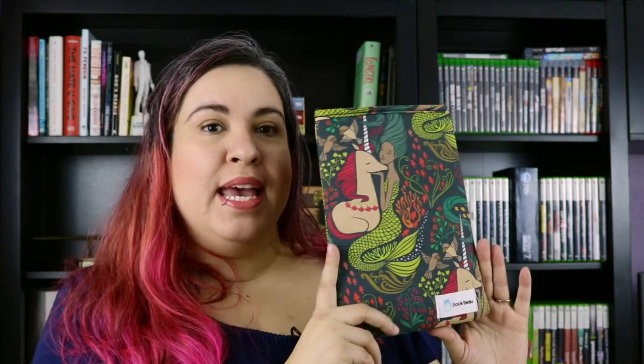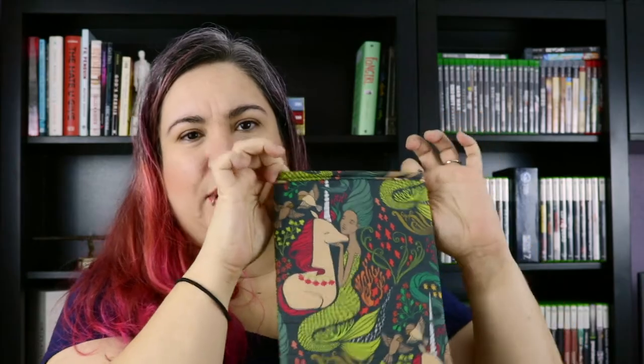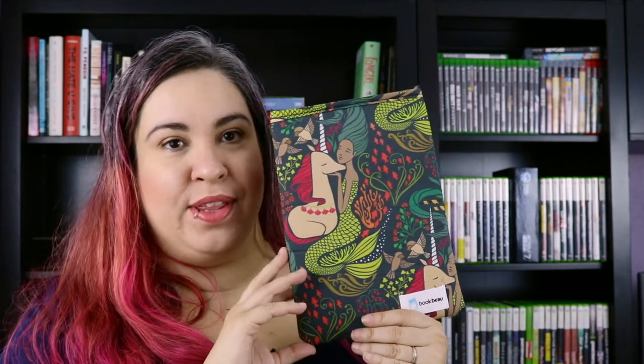I think this OwlCrate was also the first time she mass produced them and they're a little bit different than what she was making before. What I noticed was that the lip on top was a little bit tighter than the rest of the book sleeve, so you're probably not going to be able to stick a hardcover in here, maybe a really small hardcover. This one is actually my least favorite I own, but that's strictly based on the size and the fact that it is smaller than all the other ones.